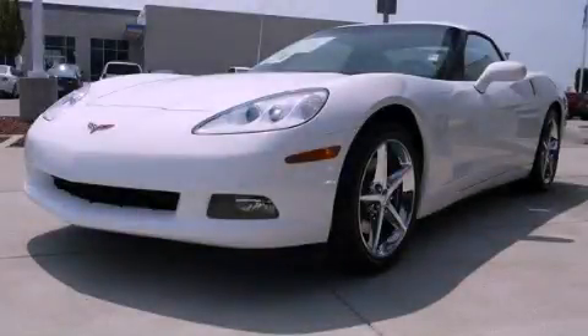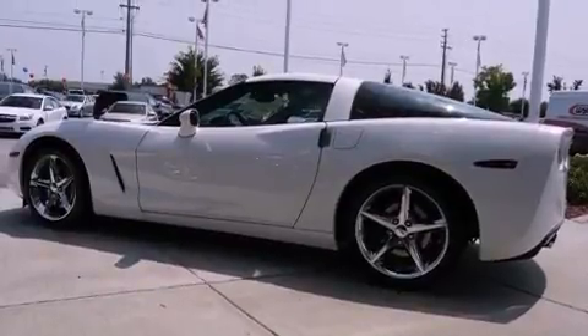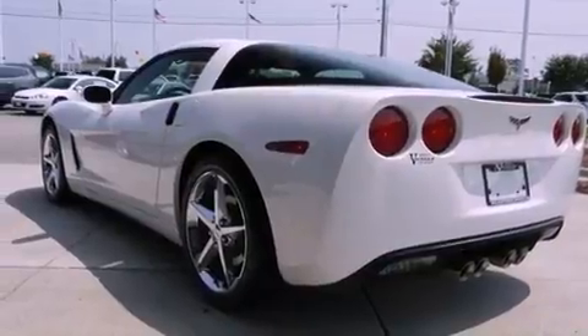This is a brand new 2012 Chevrolet Corvette, for when A to B is not so straightforward. It features a 6.2 liter 8-cylinder engine and a 6-speed automatic transmission.